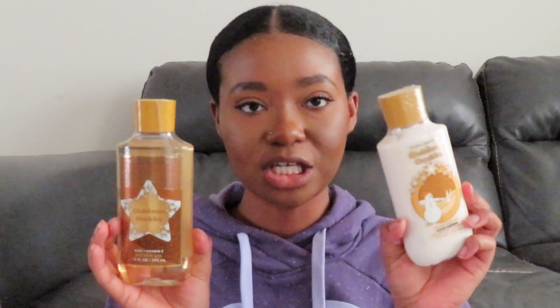The next shower gel I got is Christmas Cookies, and I did end up getting the matching lotion for it as well. I have not used either of these yet but I'm thinking this might be my combo for tonight — I've been waiting to use this until I made this video.